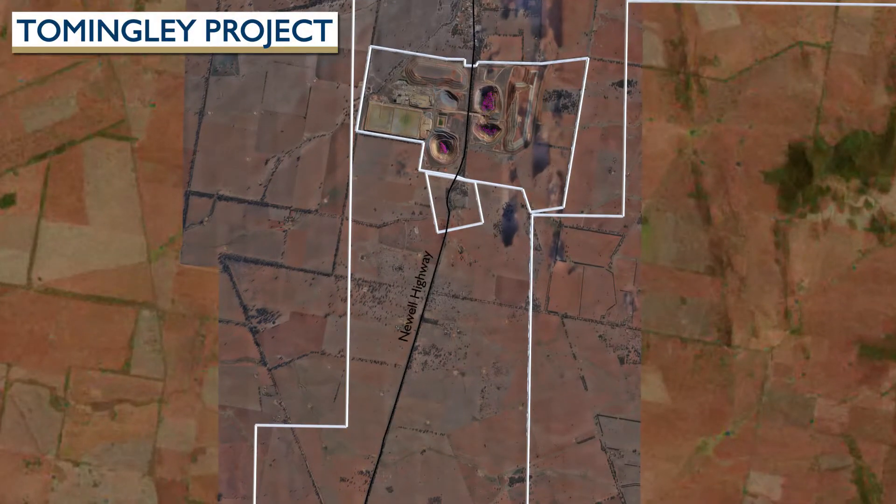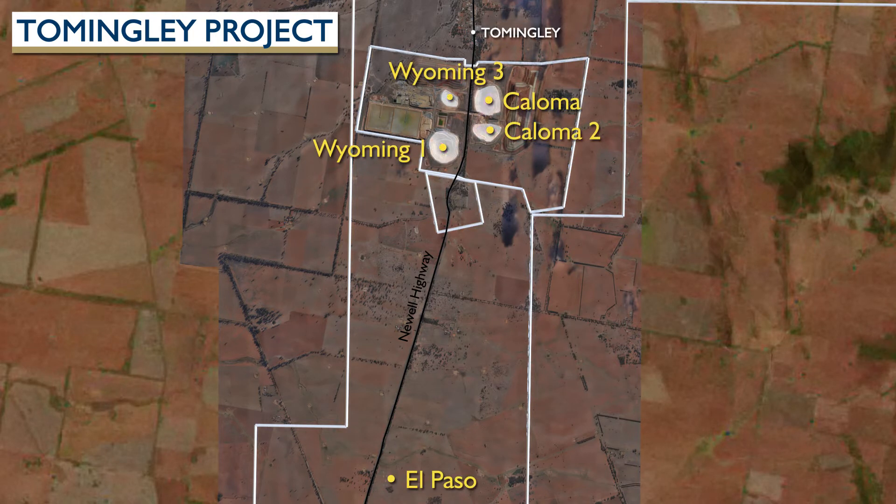The mine site straddles the Newell Highway and ore is transported through a purpose-built underpass. Open pit mining finished in 2019 and mining has transitioned to an underground operation beneath the open pit at Wyoming 1.